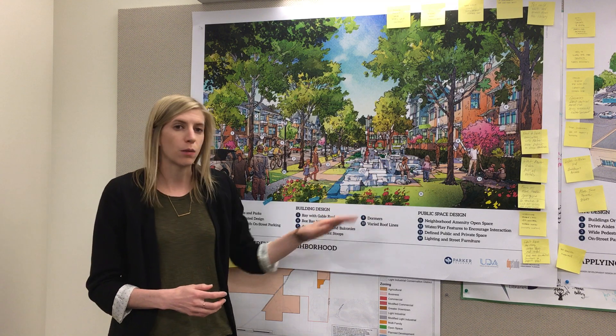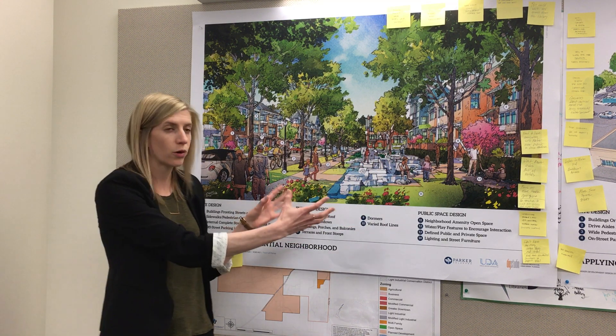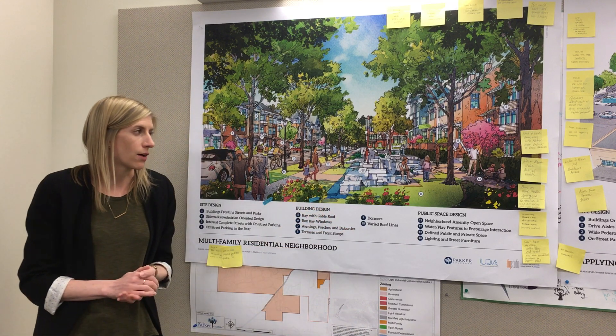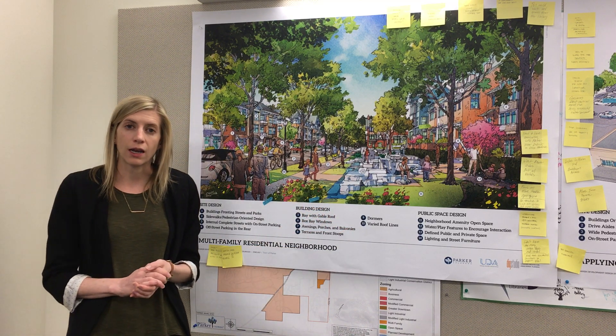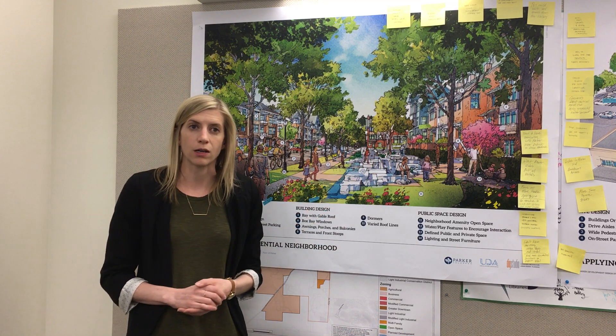Here we've shown taking some of what previously was not usable open space and putting it into an amenity space for those residents — that could have sidewalks, benches, seating areas, shared gardens, or even water features and play areas for children.